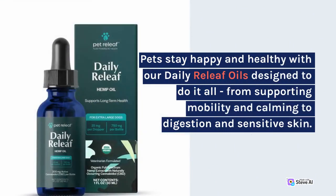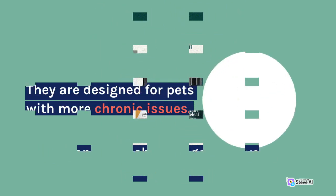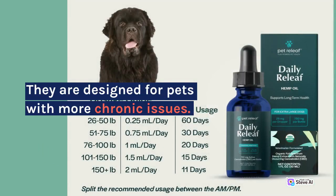Pets stay happy and healthy with our Daily Relief Oils designed to do it all, from supporting mobility and calming to digestion and sensitive skin. It's a one-stop shop for general wellness and longevity. They are designed for pets with more chronic issues.